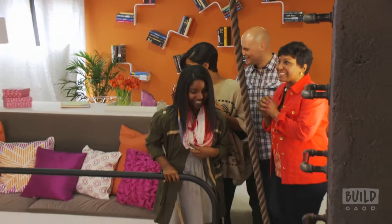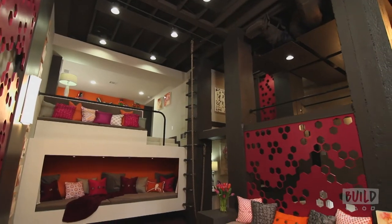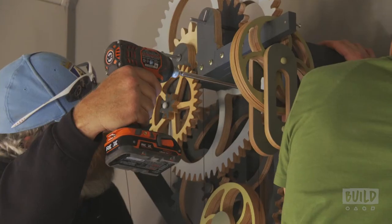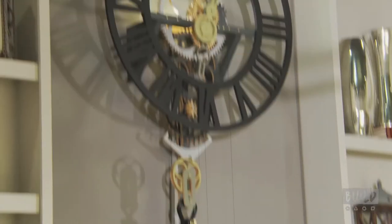Oh my gosh, it's gorgeous. He has used every inch of that basement and maximized the space even far beyond what I thought he could. I'm speechless, really. It blows my mind that he actually took just pieces of wood and then actually made a clock that operates. Just really talented that he could do that.